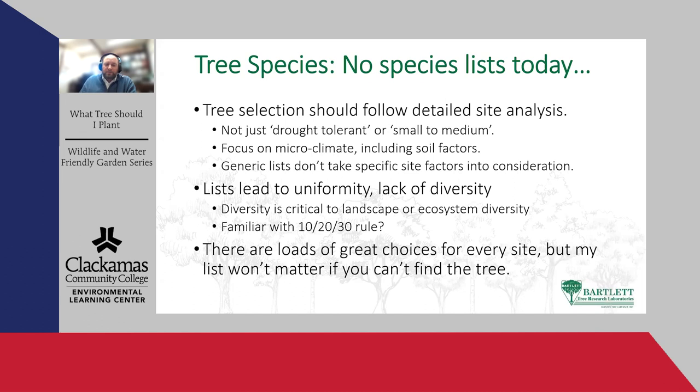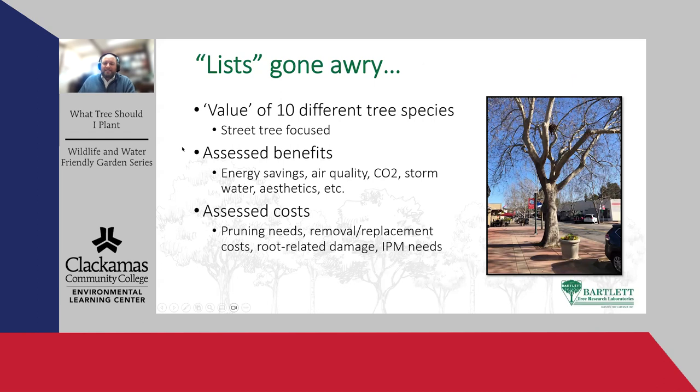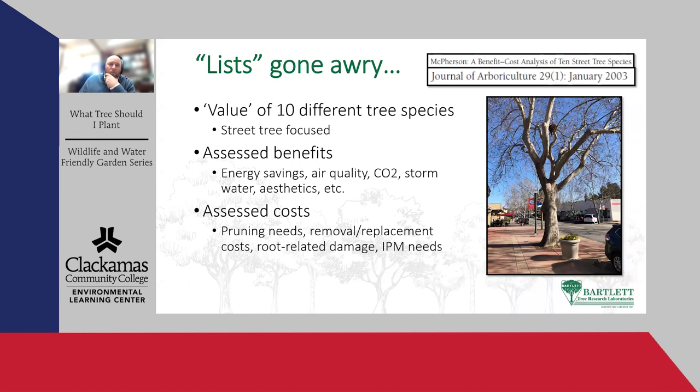There are hundreds and hundreds of good choices for every site, but if you can't go out and buy a tree, then what good is it for me to tell you weird and wacky names? So I'm not going to talk about lists, but I'll talk about features of trees you can look for. Here's an example from the Journal of Arboriculture where researchers looked at the value of 10 different tree species in California. They assessed the benefits of each species as related to energy savings, air quality, carbon dioxide sequestration, stormwater, and aesthetic value. They also assessed costs: pruning needs, lifespan, removal and replacement cost, root-related damage to infrastructure, and pest management.